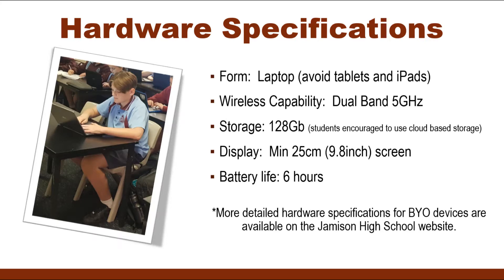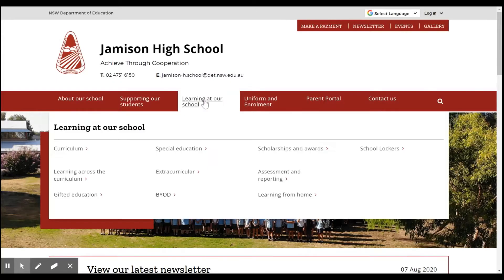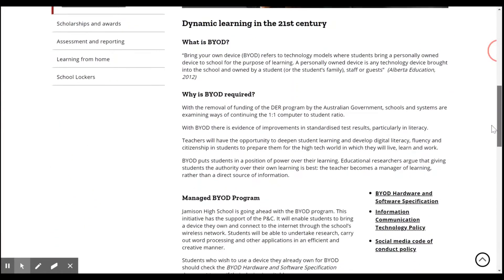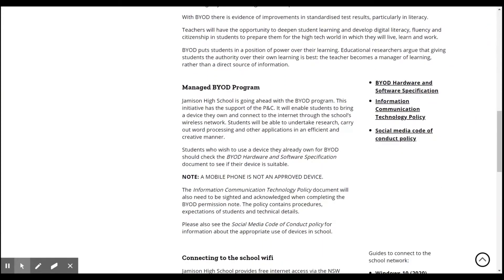There are some basic hardware specifications for BYOD devices to ensure they are supported by our school network and optimise student learning. Laptops, as opposed to tablets or iPads, are preferred as they support a wider range of programs and software. The minimum suggested screen size for a student device is 9.8 inches or 25 centimetres measured diagonally. A minimum of 6 hours battery life is essential to ensure the device can be used every period of the day. Most importantly, devices must have a dual band 5 GHz wireless capability, otherwise they will not be able to connect to our school's wireless network.